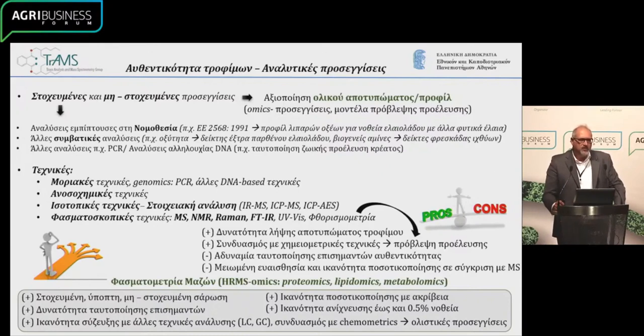As you understand, when we have products of origin, there are things that have to do with logistics, with statements and declarations filed by the producers. But we're moving on to a new area where this all will be stated through laboratory testing. In this context, the European Commission set up a European Centre for the Authenticity of Food, developing methodology so that we can move on to a new era of checking what is marked on the label.